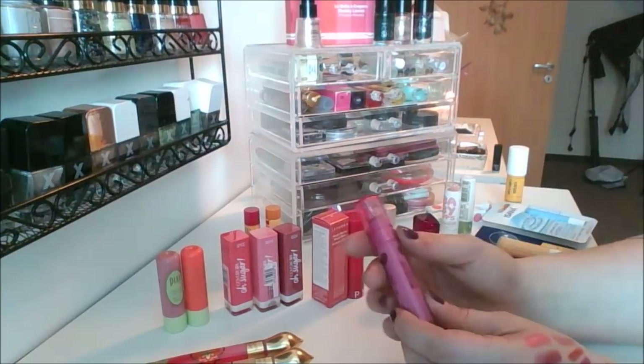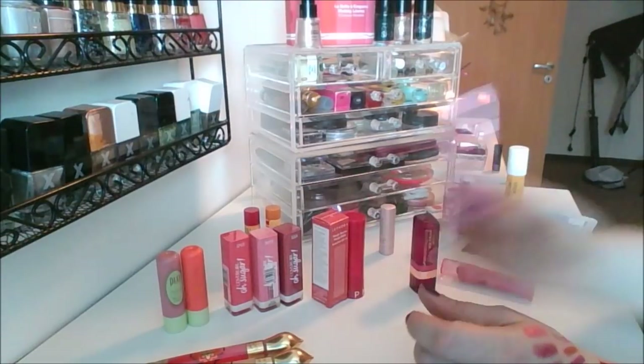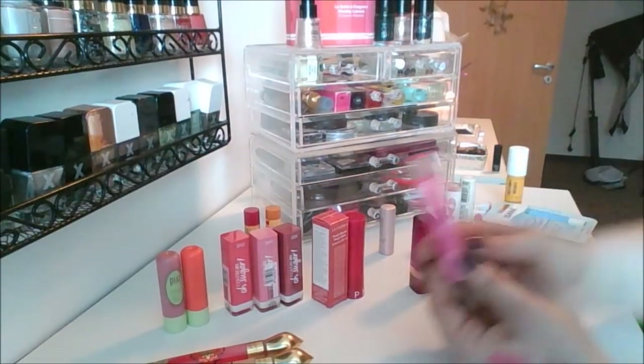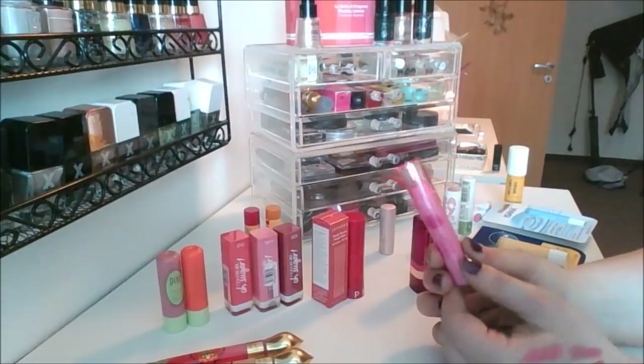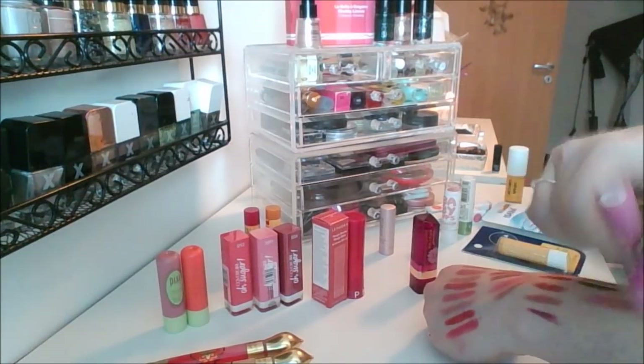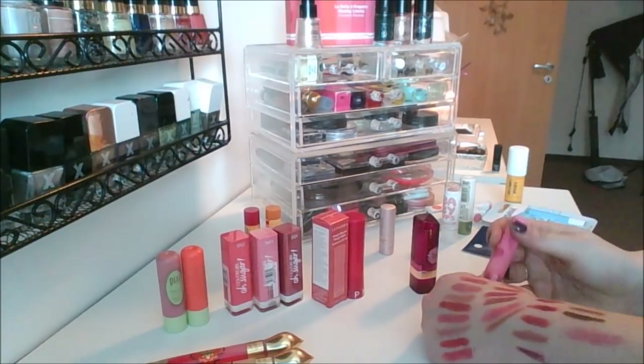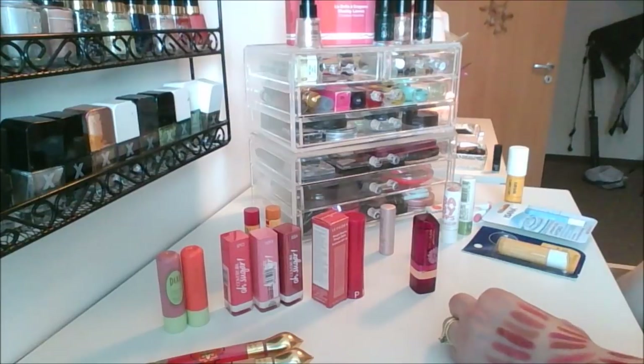This is the Revlon Kiss in the raspberry flavor. I also have the strawberry flavor. These are good — a light tint of color, nice and moisturizing. They're nothing too special, but I like to use them.